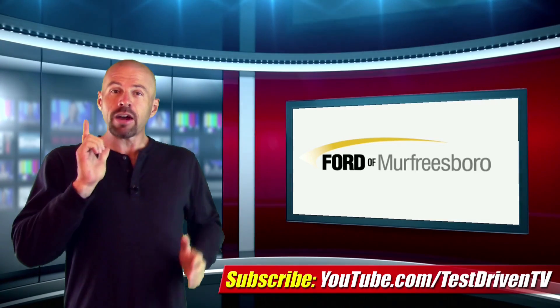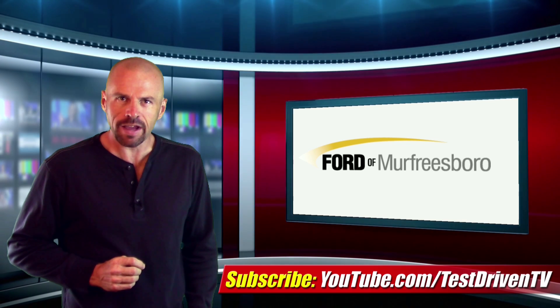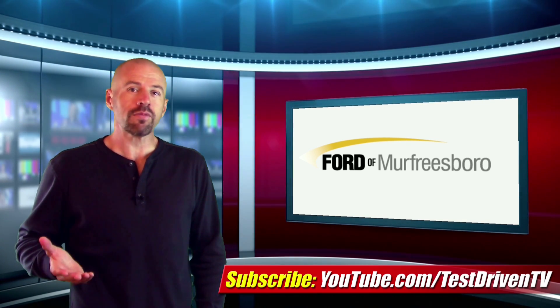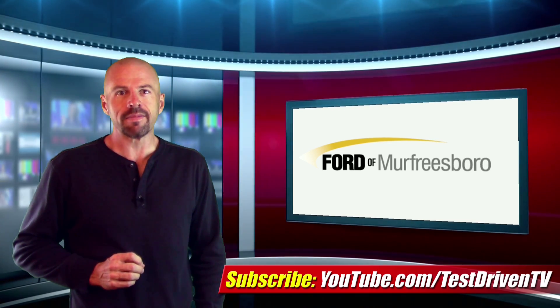Well, there you have it — now you can separate one horse from the next like an expert and impress your family and friends. This episode of Mustang Minute was brought to you by Ford of Murfreesboro in Tennessee. That's FordofMurfreesboro.com.